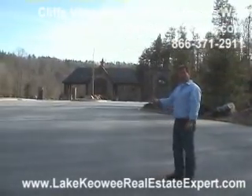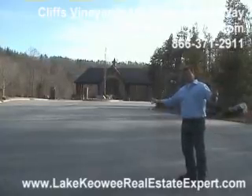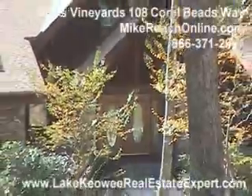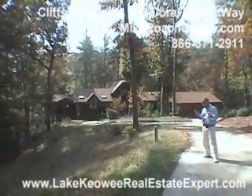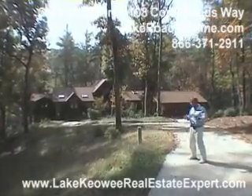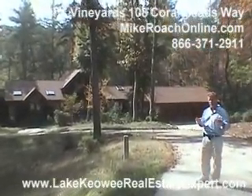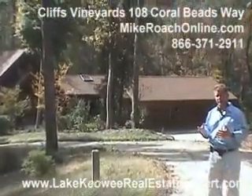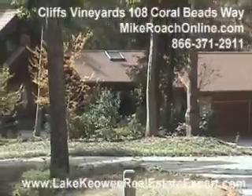Here we are at the Cliffs of Keowee Vineyards, 24-hour security. We're going to head on in and take a look. Here we are at 108 Coral Beads Way, in the Cliffs Vineyards. This is a bank-owned home with a very open floor plan. It looks like a Lindal Cedar home, and I believe it is. On the right side, we have a three-car garage. This is a four-bedroom, three-and-a-half bath house with a covered dock. We're down in a cove, and you've got a lot of privacy here.